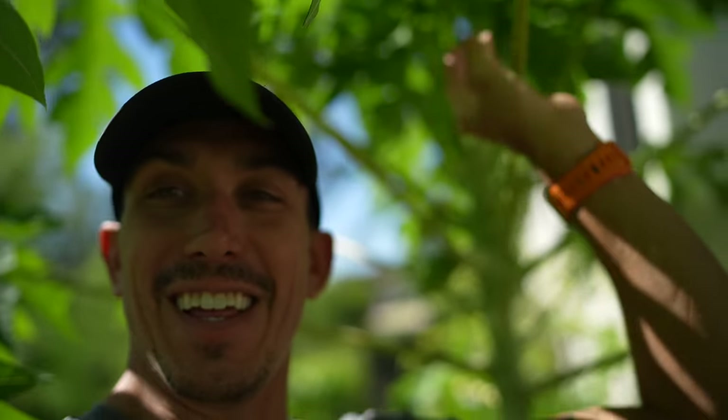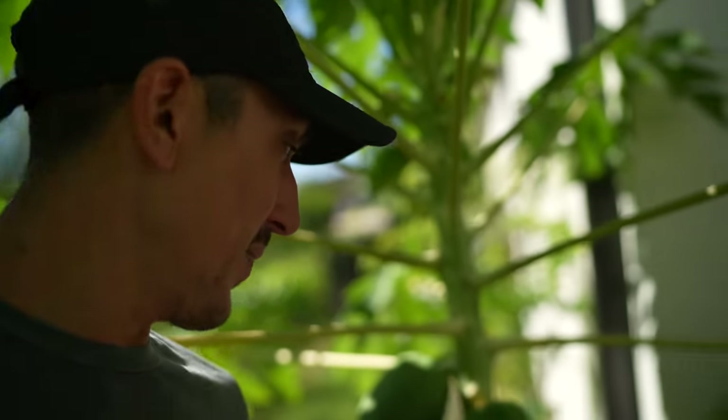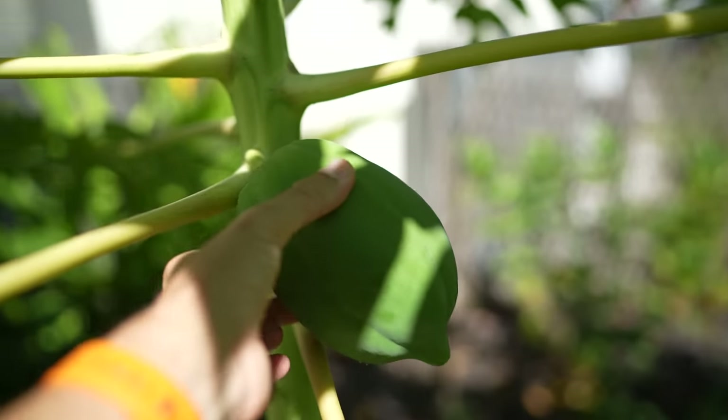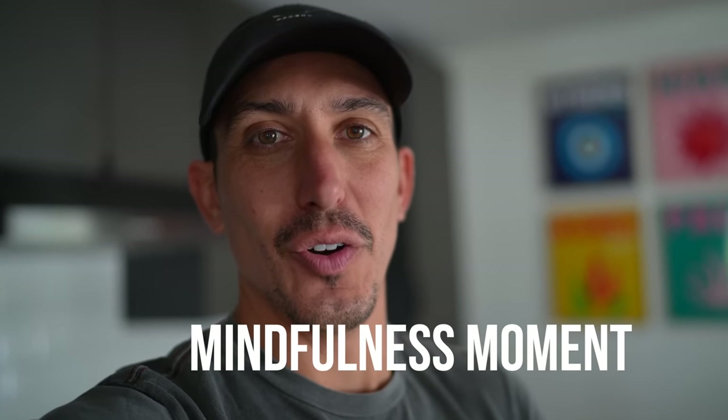Aaron came in yesterday and said, 'Wow, have you seen our papaya trees lately?' Here we are underneath these papaya trees and I cannot believe it. I posted just a few months ago when I planted these — they were so tiny, and now they're seven or eight feet tall. They're coming, and it's so exciting to be growing our own fruit. We actually got our first harvest of mangoes this summer, which was unreal. It's like a dream come true being here in the tropics growing our own fruit.